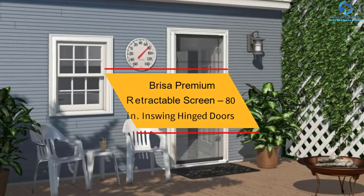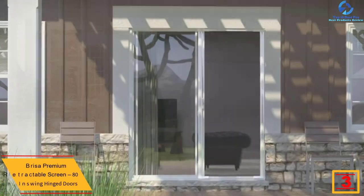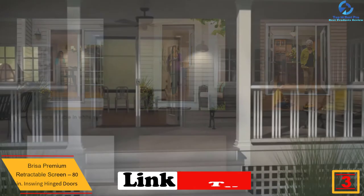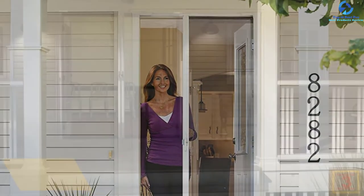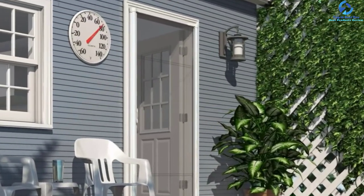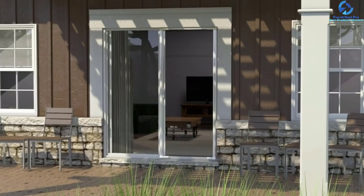At number three, we have the ODL Brisa premium retractable screen, 80-inch in-swing hinged doors. This door is designed to fit the standard 80-inch in-swing or out-swing entry door. It features an innovative easy glide control system, making it easy to open or retract, along with an ergonomic handle for easy handling. It also has a locking mechanism on the interior for added security, and is ideal for those looking for a natural finish.